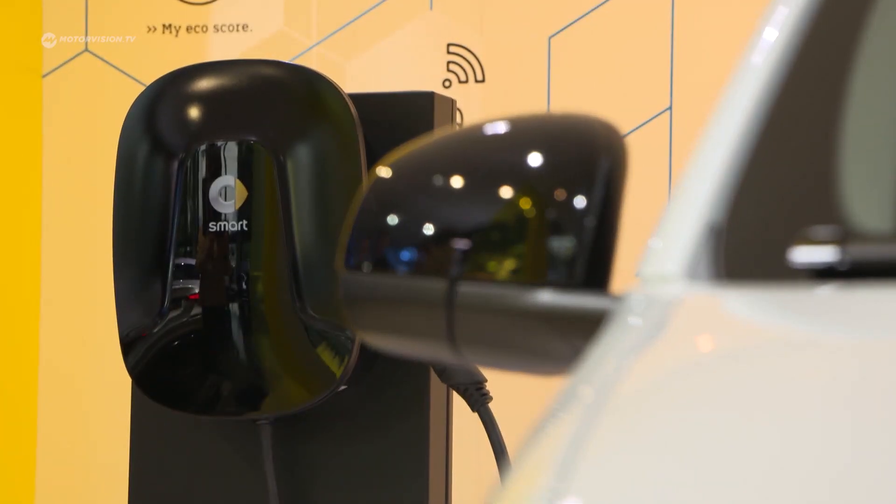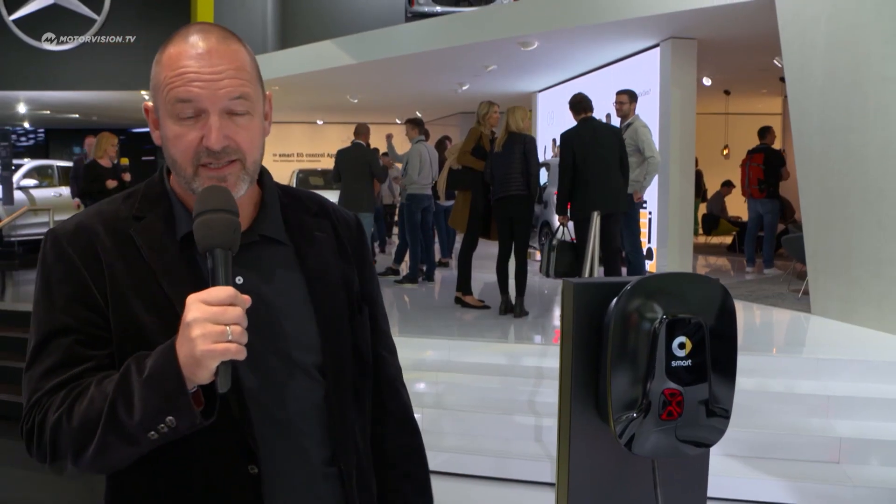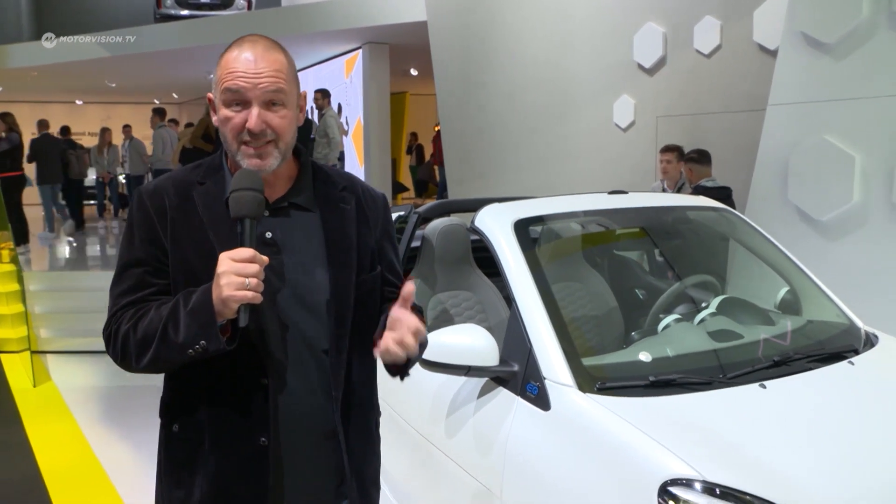As a special note: if you're interested in a new smart, you have to know you can only buy that car as an electric vehicle. Mercedes is presenting the new smart — a makeover of the existing model — here at the IAA in Frankfurt. So what is new about it? Let's talk to one of the smart guys.